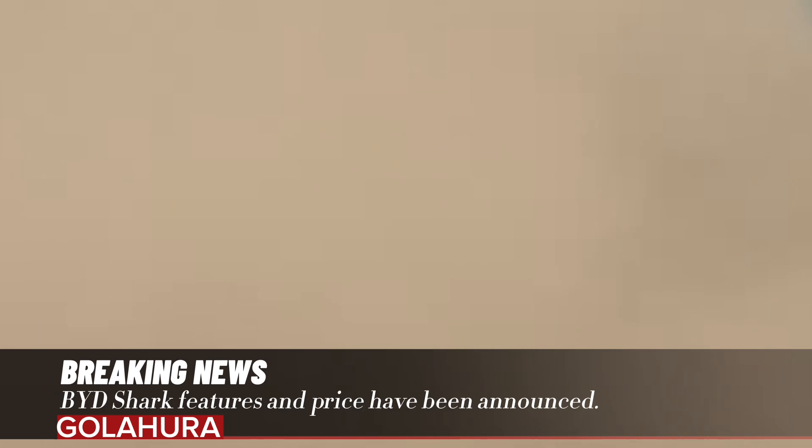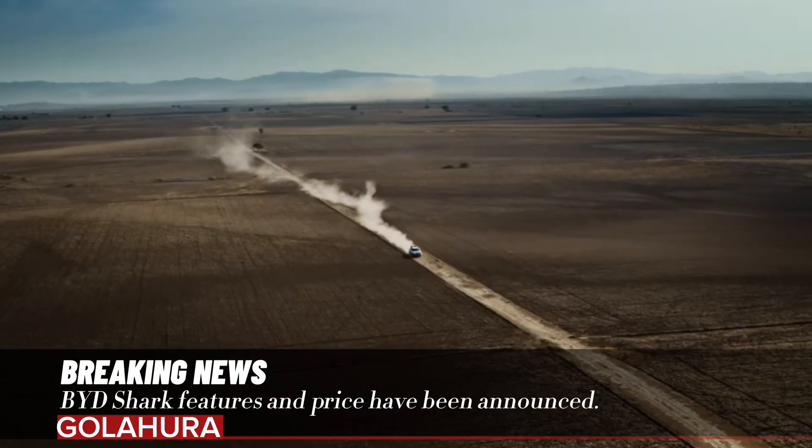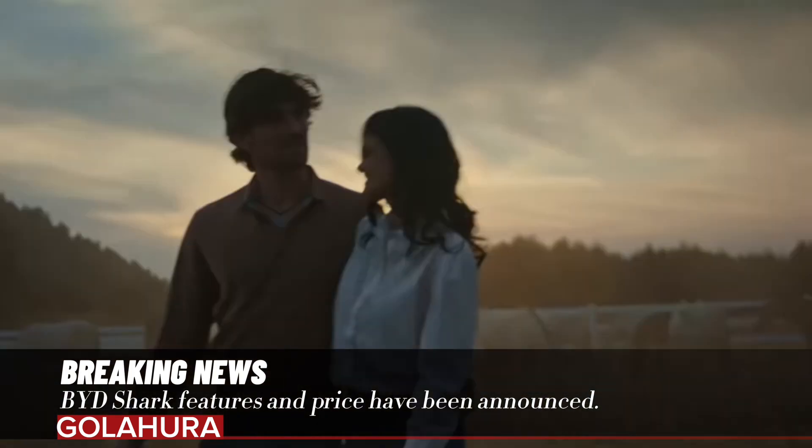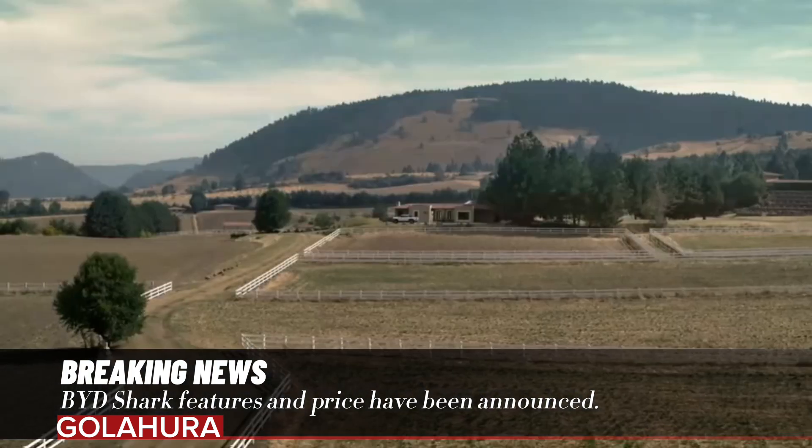The vehicle comes in two versions, GL and GS, and will be sold at prices starting from $58,000. In the first phase, it will be available only in Mexico.